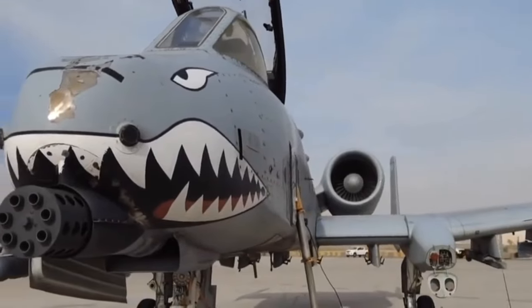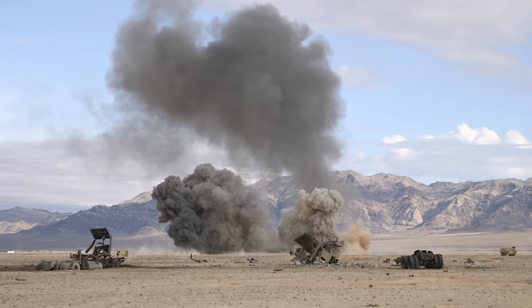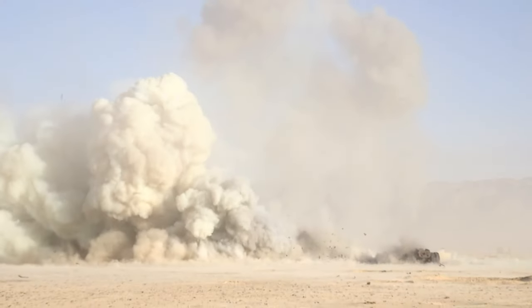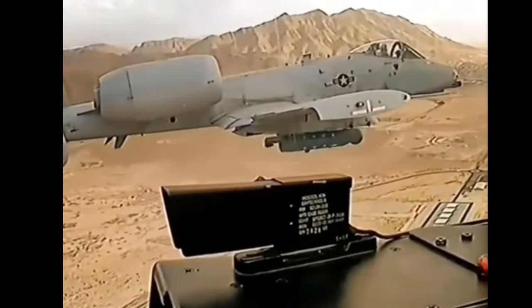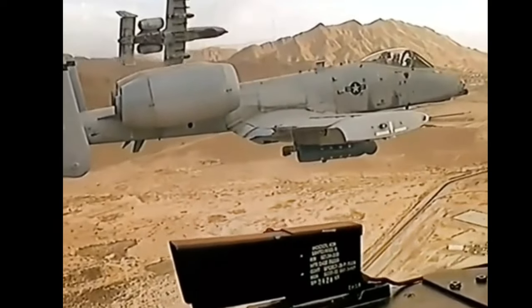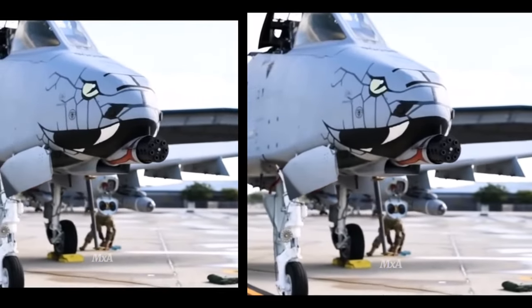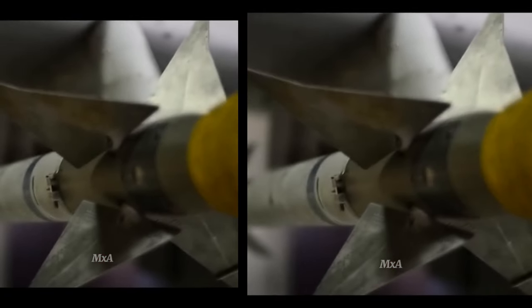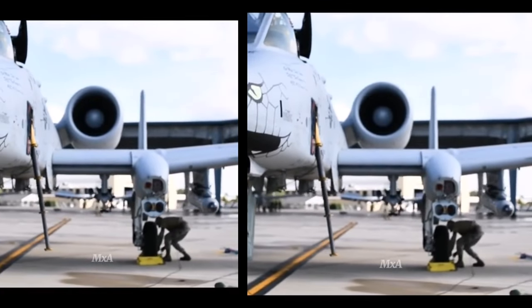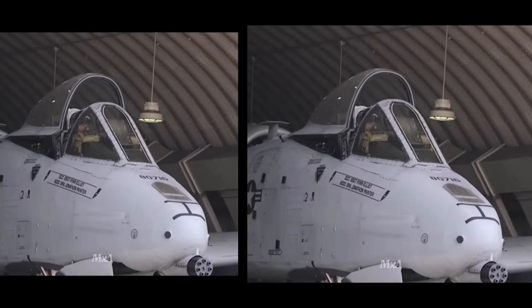The A-10 Warthog is powered by two TF-34-GE-100 non-afterburning turbofan engines, manufactured by General Electric, each providing 9,065 pounds of thrust. The engines are positioned high on the fuselage, which allows the pilot to continue flying the aircraft even if one engine becomes inoperable. In terms of performance, the A-10 has a standard range of 800 miles (1,287 kilometers), a maximum speed of 420 miles per hour (Mach 0.56), and is capable of reaching altitudes of up to 45,000 feet (13,636 meters).